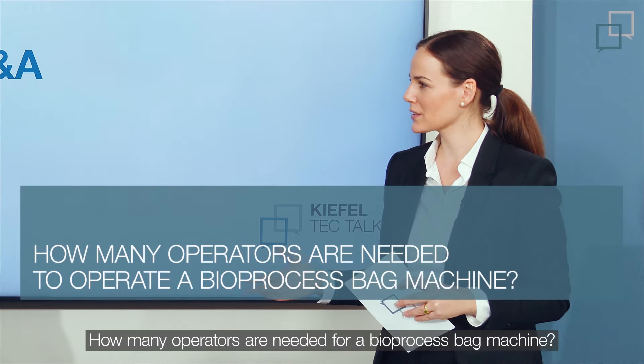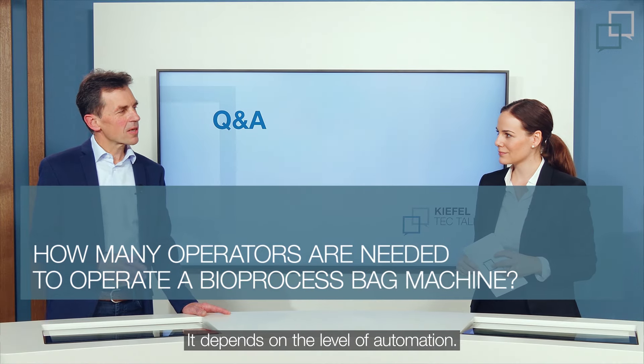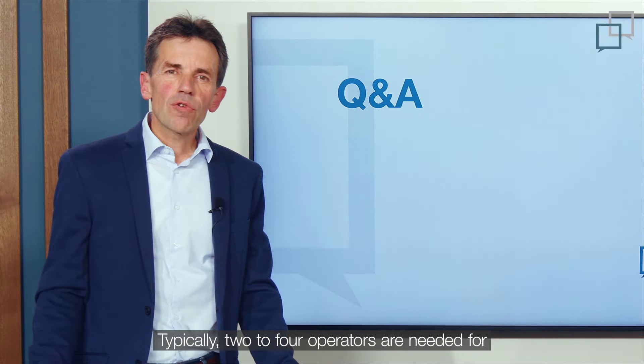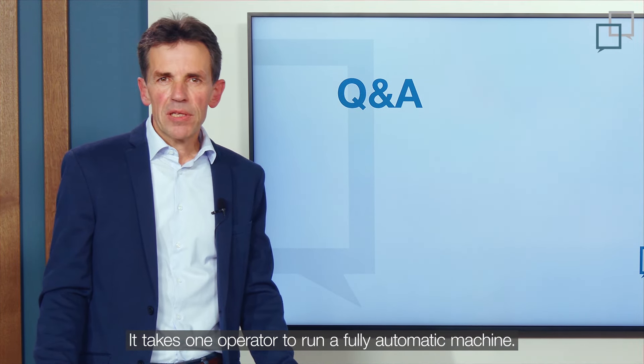The number of operators needed depends on the level of automation. Typically, two to four operators are needed for semi-automatic production on single machines, while it takes just one operator to run a fully automatic machine.